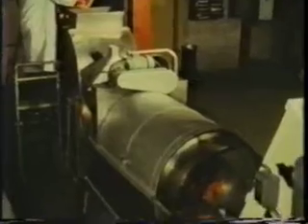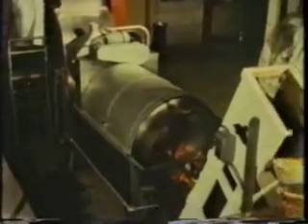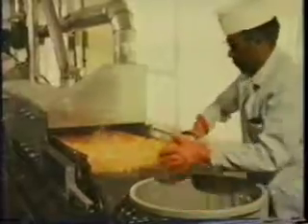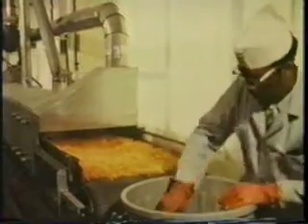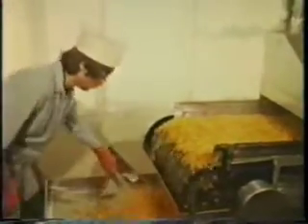Here carrots are beginning the process. They go through a lye peeler, are washed, and then trimmed. They are then diced into approximately three-eighths inch pieces and go through a blancher. Blanching with steam and atmospheric pressure inactivates enzymes within the vegetable, keeping the food fresher longer.